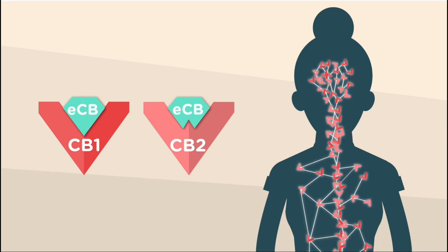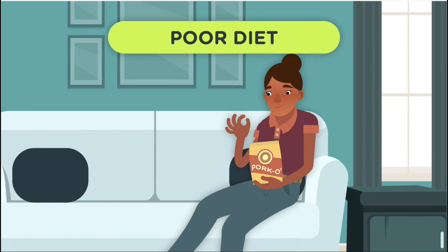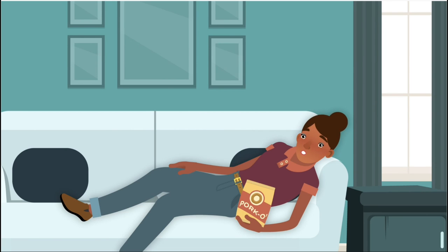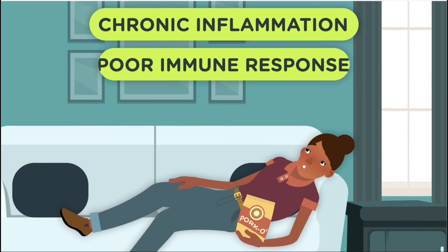Our bodies naturally produce ECBs, but poor diet, lack of exercise, and other factors can disrupt ECB production. This contributes to a biological imbalance and conditions such as chronic inflammation, poor immune response, depression, and anxiety.